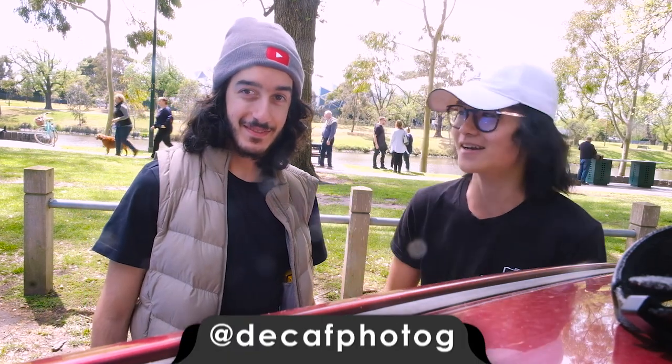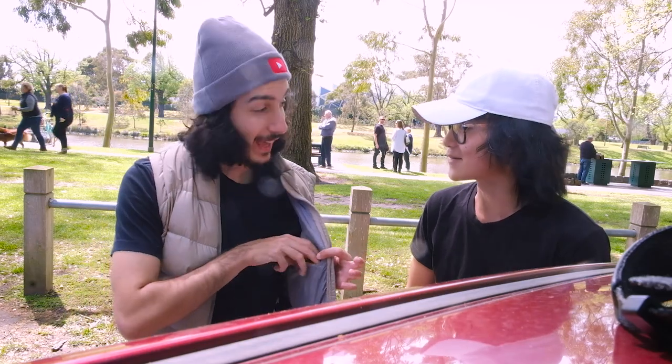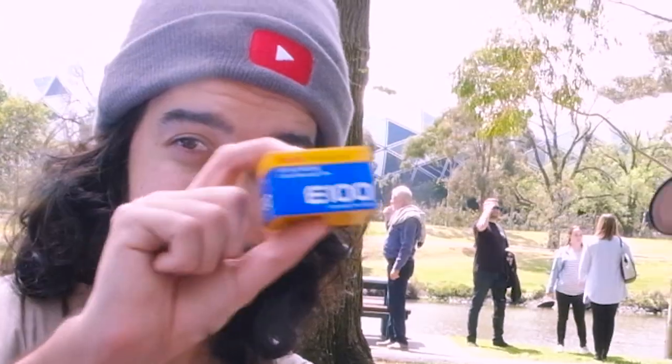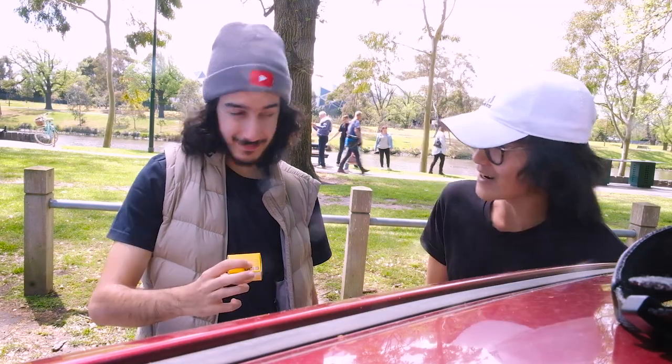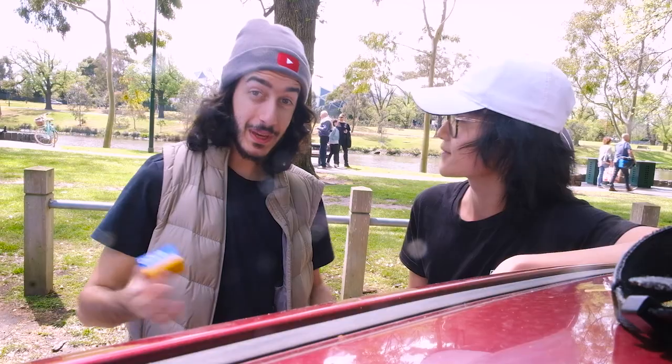Hello everybody, welcome back to Decaffeinated Photography. I'm Josh. I'm Alex, and today we have something special — Ektachrome. So what are we doing today? We're shooting a band called Loose Moose. They're not here yet, we're waiting for them.